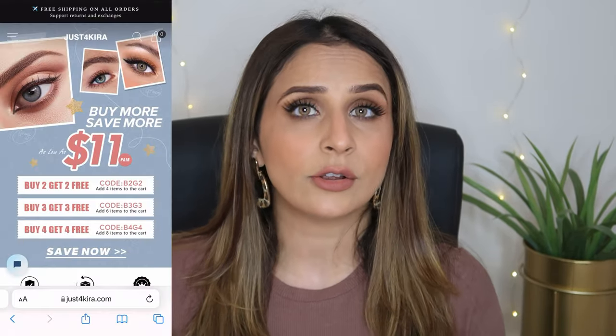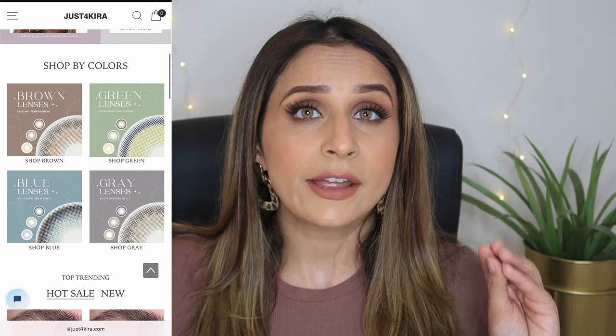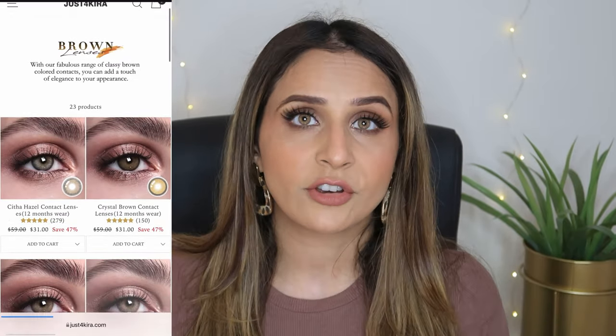I want to thank Just4Kira for sending me these beautiful, comfortable lenses. Just4Kira is an international brand and they ship worldwide. They have some amazing offers running on their website — you get 40% off, 30% off, sometimes buy one get one free. All details will be mentioned down below in my description box.